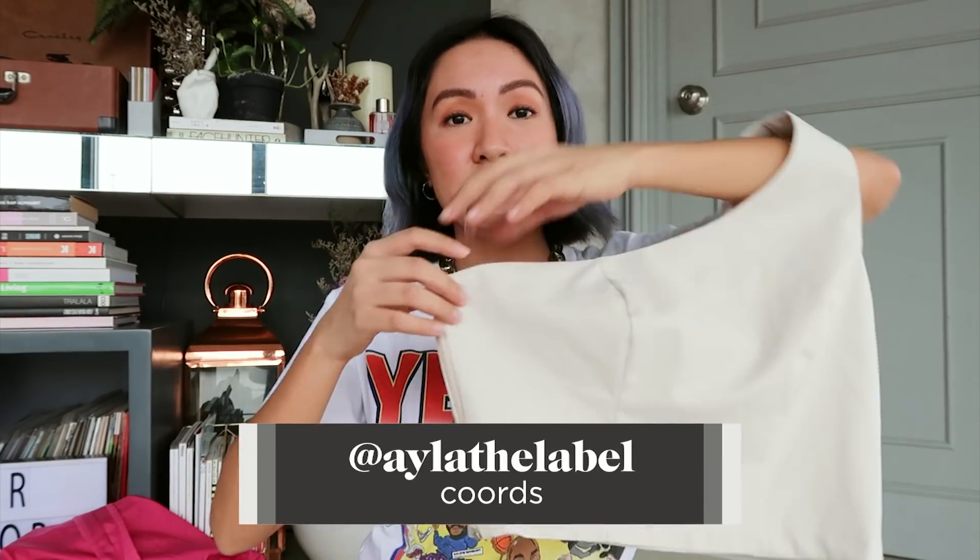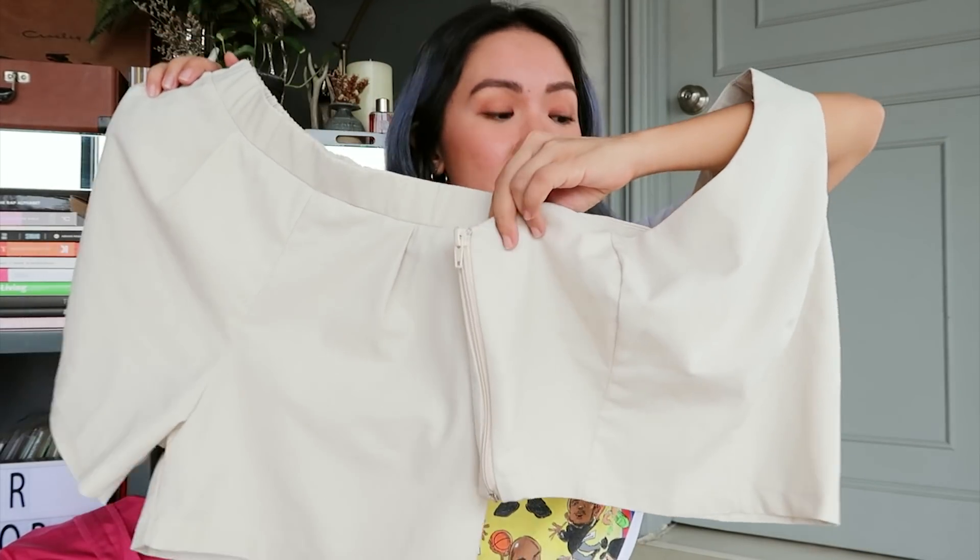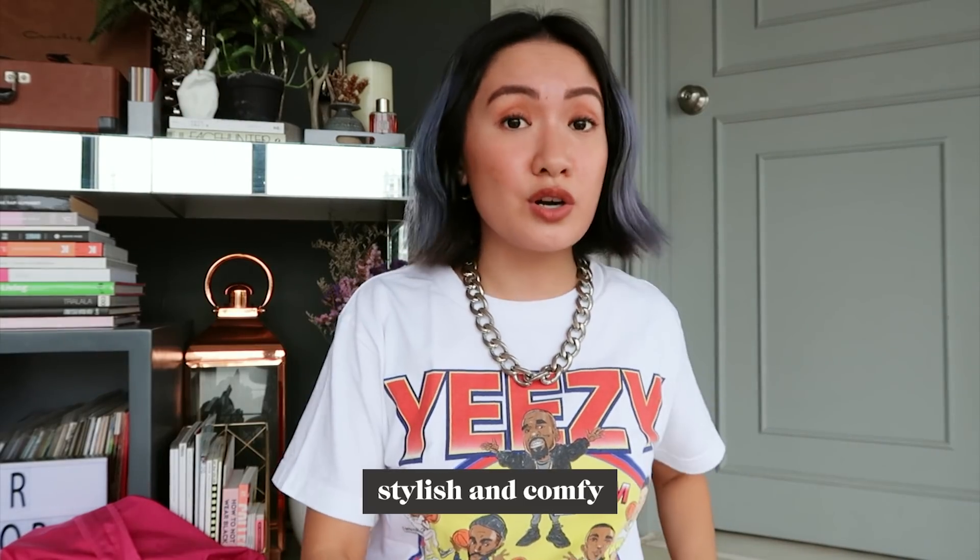Next one is another cute set. This one is from I Love The Label. It's one-shoulder with a pair of shorts. I really, really like this one — it's stylish and also comfy. Since we're at home anyway, might as well be comfortable and still look cute.